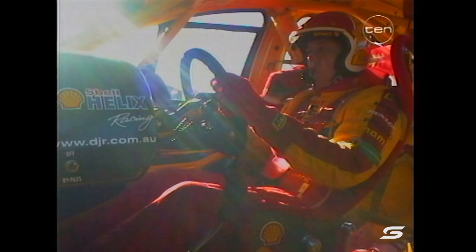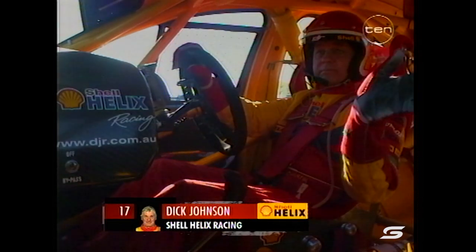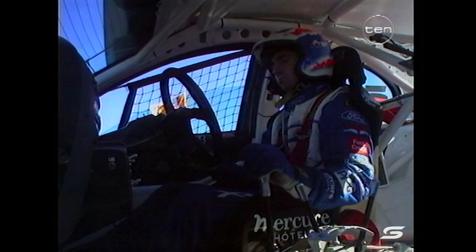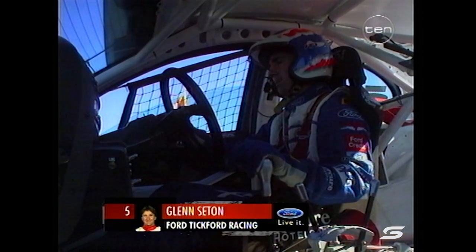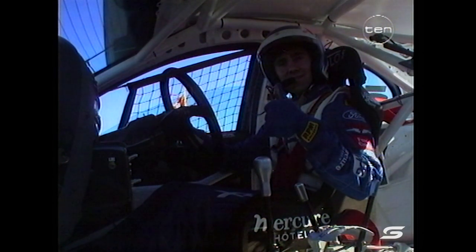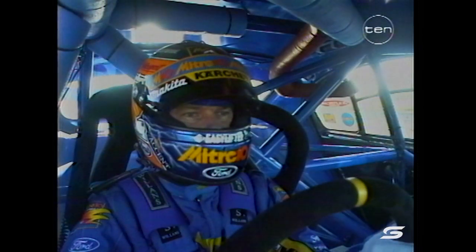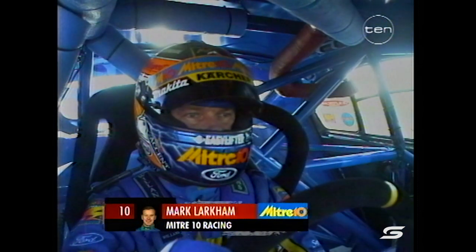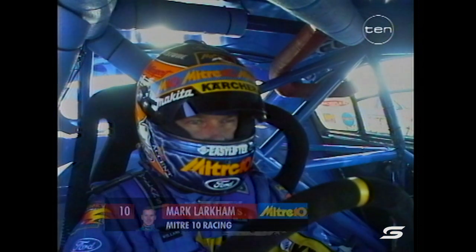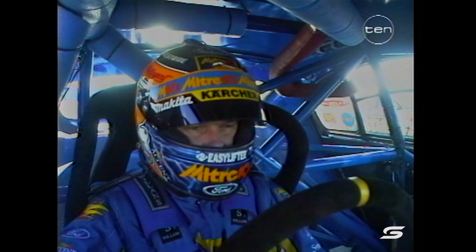Here's a quick look at the drivers carrying our in-car cameras today. Dick Johnson, who is pretty emotional — he's making his farewell to Sandown, a track where he has done extremely well and done a lot of races. Glenn Seaton in the FTR AU XR8 will carry an on-board again. Here's Mark Larkham in the Mitre 10 Ford — Larkham has qualified tenth and he's ready to go.